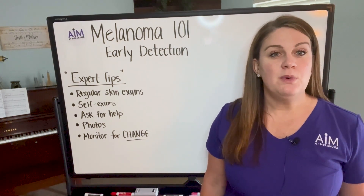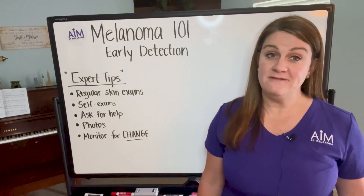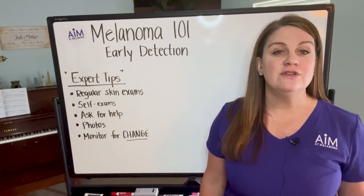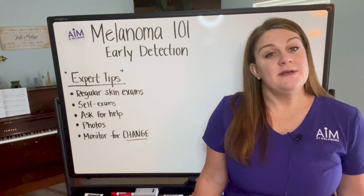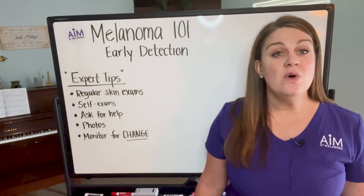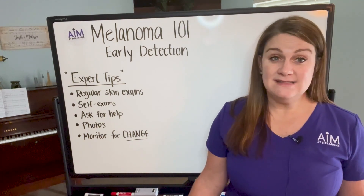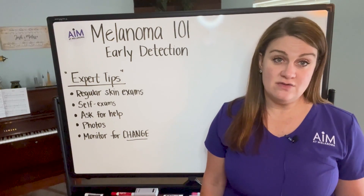Early detection is one of the most important parts of this melanoma journey. Part of the reason is through prevention and early detection, we can really catch these melanomas in their earliest stages. When we catch melanomas that are extremely thin, we know that these melanomas tend to lead to less morbidity and less death. The survival rates for early-stage melanomas are much higher than those at later stage.